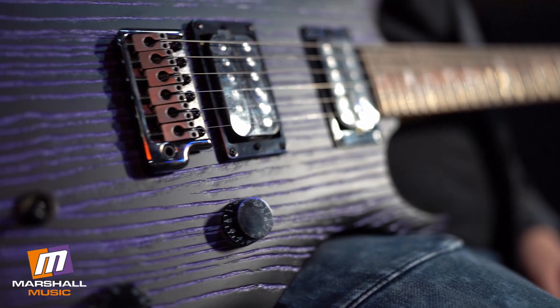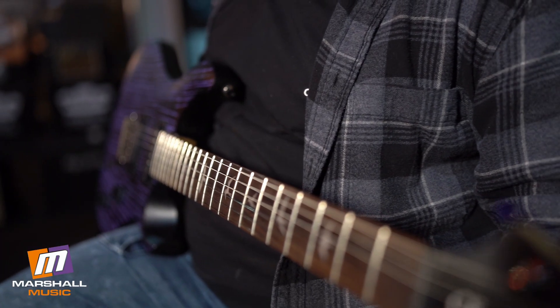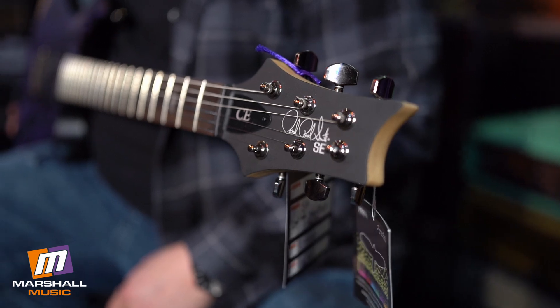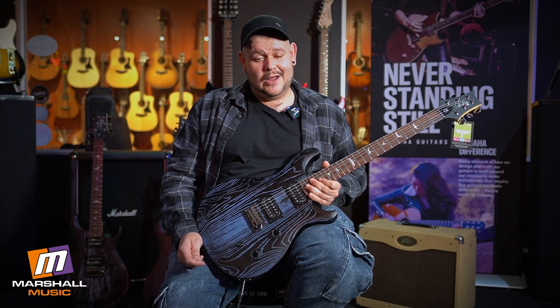It features a solid mahogany body with a sandblasted ash top, a rosewood fingerboard, maple neck, 24 frets, two humbuckers, and they also have a cool coil split involved. So if you want a strat sound without having a strat, this is a great option for you.